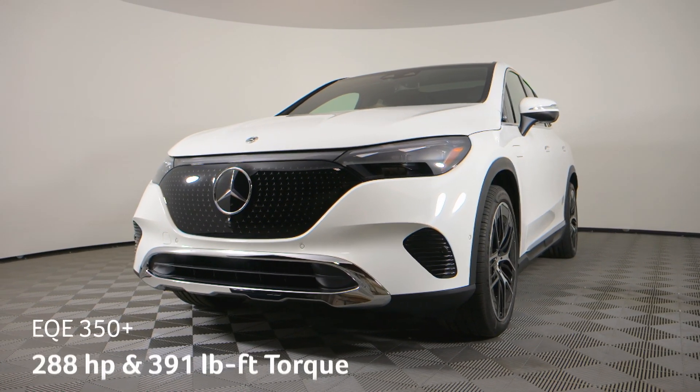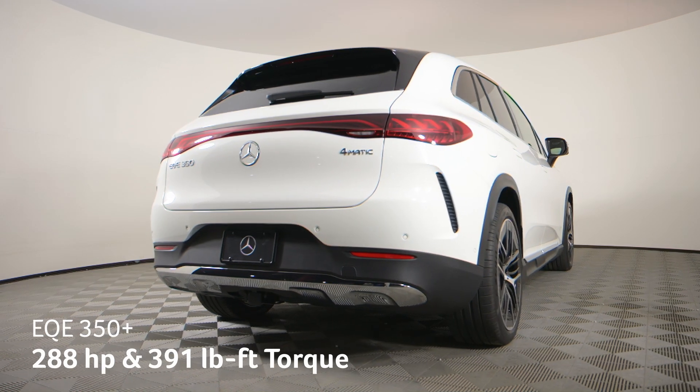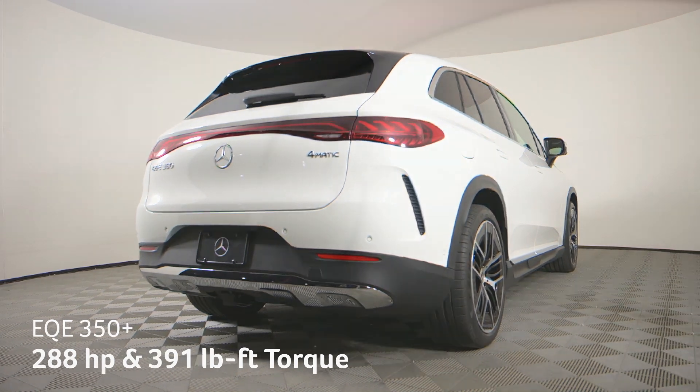The EQE 350 Plus gives you one electric motor at the rear axle for 288 horsepower and 391 pound-feet of torque.